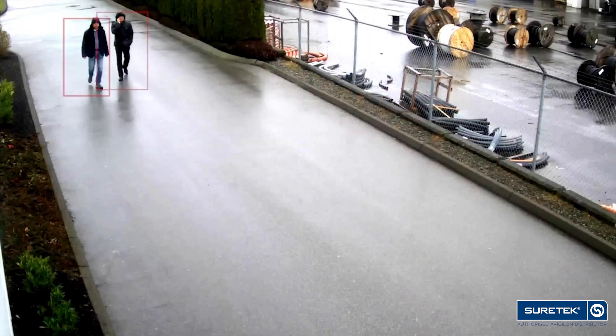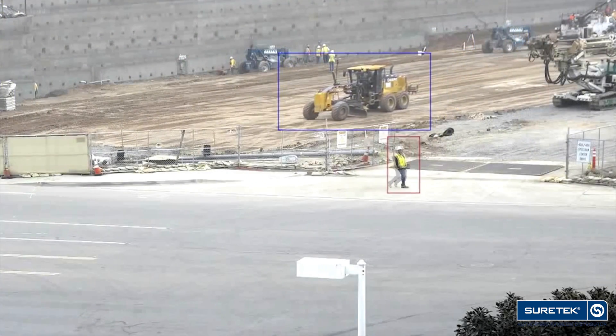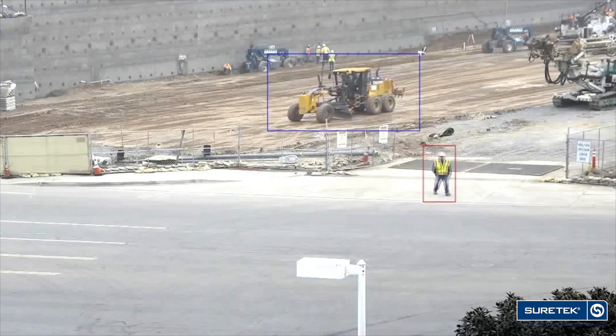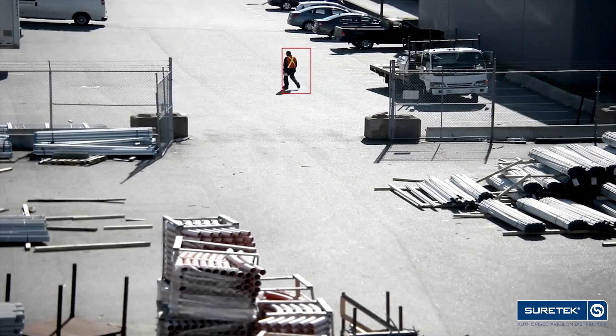All of those were done by being proactive and actually deterring theft instead of just giving them the video of somebody who stole the product. Video analytics, especially in an outdoor environment around the perimeter of buildings and in a monitored application, has really taken video surveillance for our company to a whole other level.